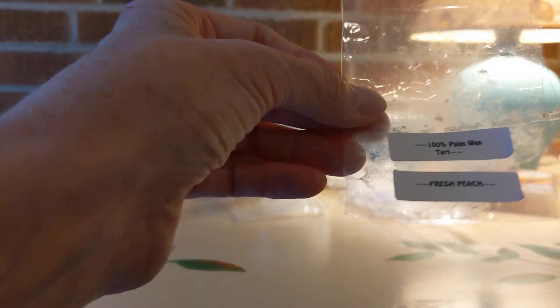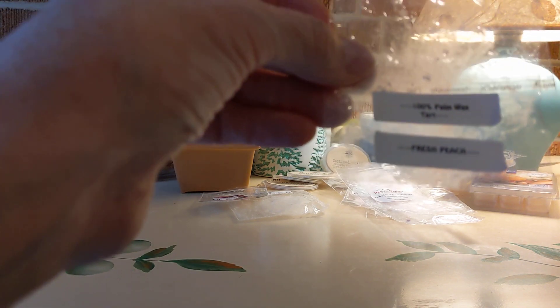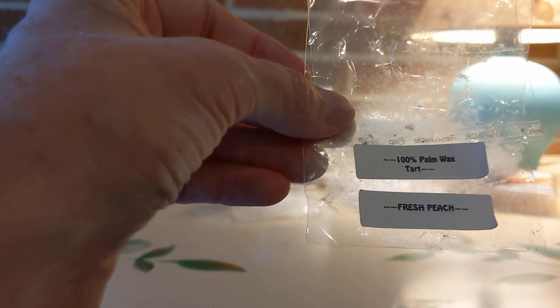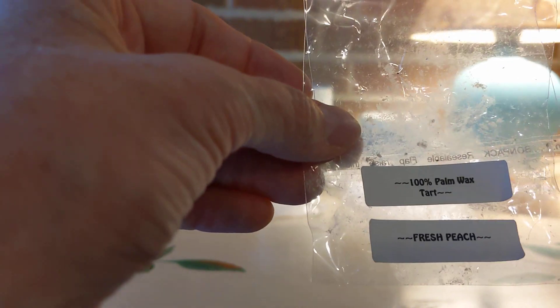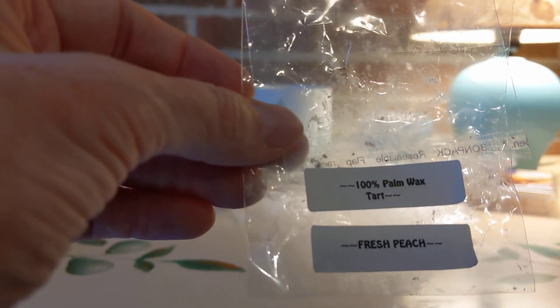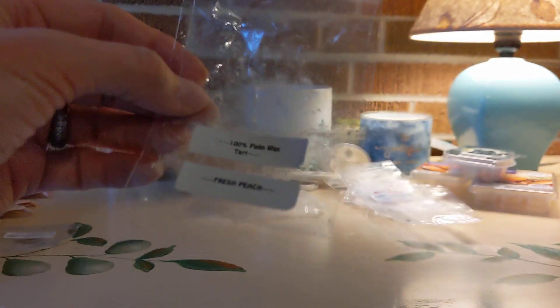Next, the palm wax from Nellie's Acres — Fresh Peach. Great performer. Peach in general is not my big favorite, but I enjoyed it — long-lasting and strong scent.